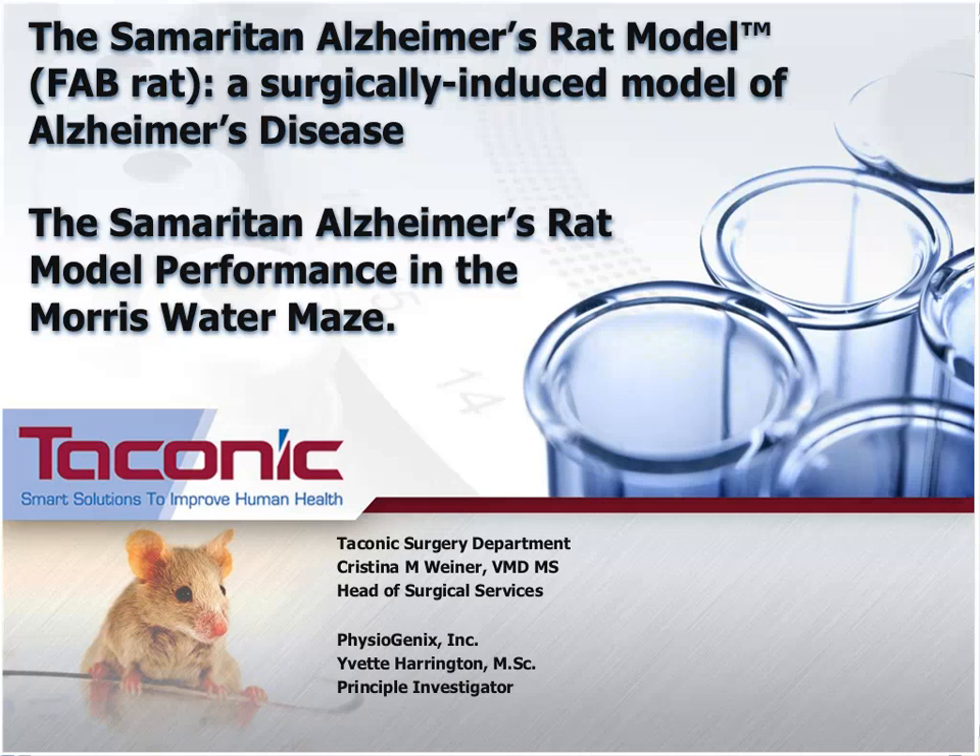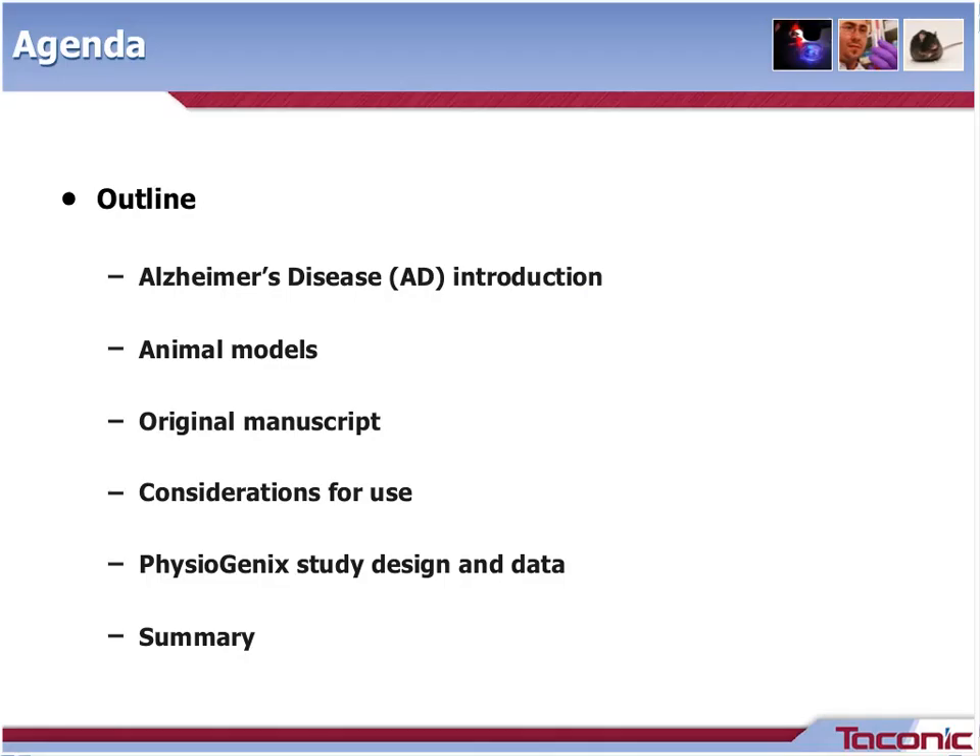Thank you, Margit, and all of those in attendance for your time today. This is an outline of today's webinar. We'll begin with a brief introduction to Alzheimer's disease, which I'll reference throughout the presentation as AD. Then we'll discuss available AD animal models from Taconic. We'll then briefly review the original manuscript that described the surgery and development of this method for inducing AD-like disease in rats. From there, we'll move into considerations for research use of this animal. Then I'll pass the presentation to Yvette, who will describe the study design and data set. We'll end with a summary and have time for questions and answers at the very end.